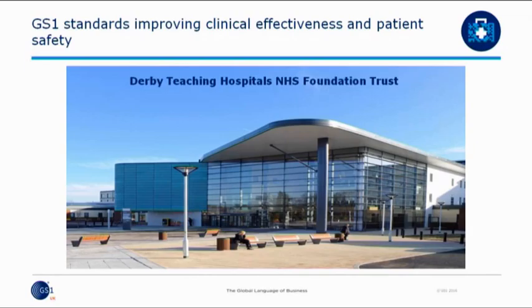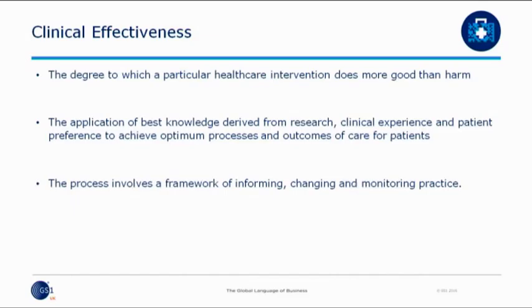Basically, to go back to what Pat said at the beginning, clinical effectiveness in terms of what we do as surgeons and what we do as carers is to work out what intervention does more good than harm.